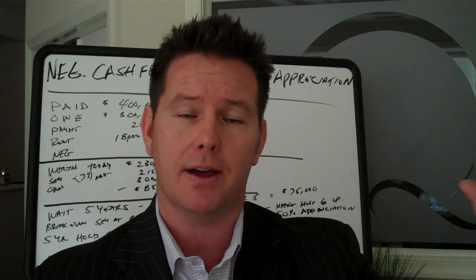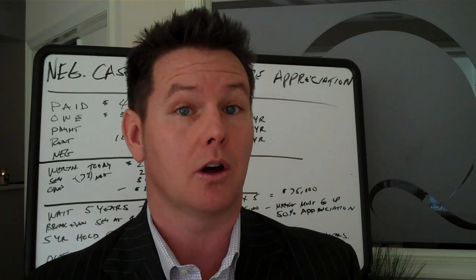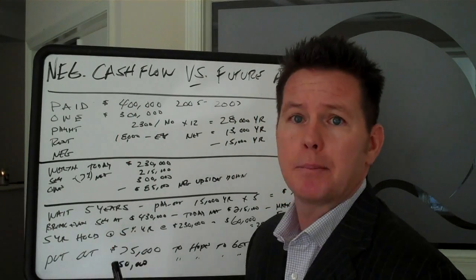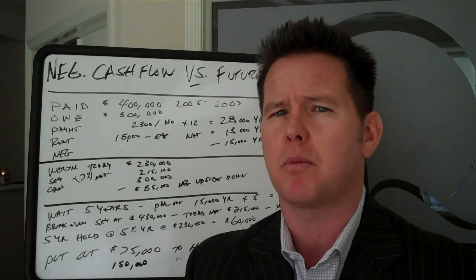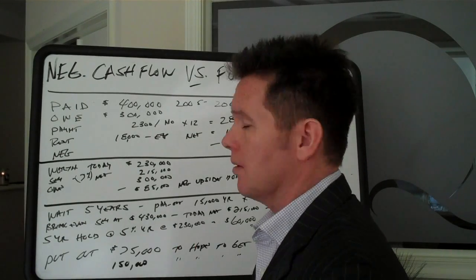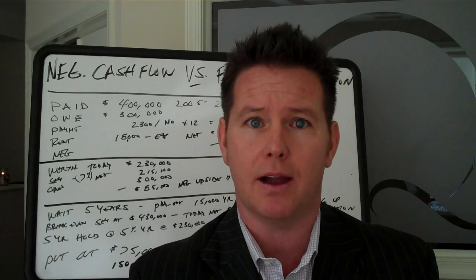You're upside down $85,000 and throwing $15,000 a year away to maintain this asset, hoping that one day you can get back out of it. So let's say I wait five years and say, you know what, I'm going to ride this thing out — market's getting better, let's see where it goes. I'm going to throw $15,000 out a year, five years — that's $75,000. Let's put that on the side.